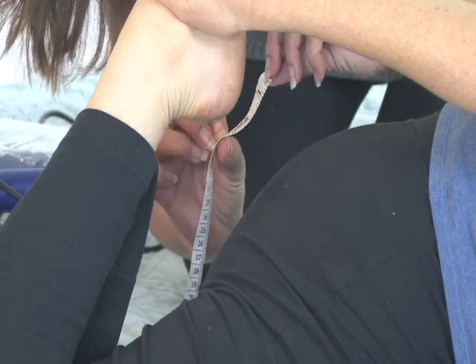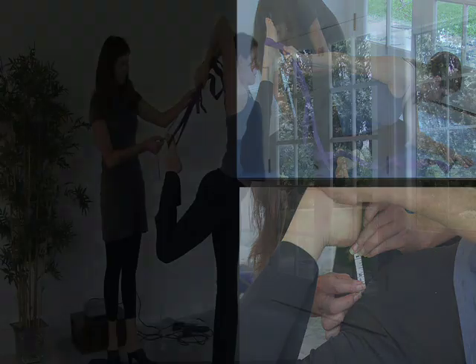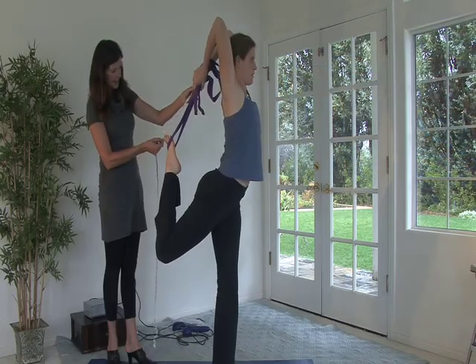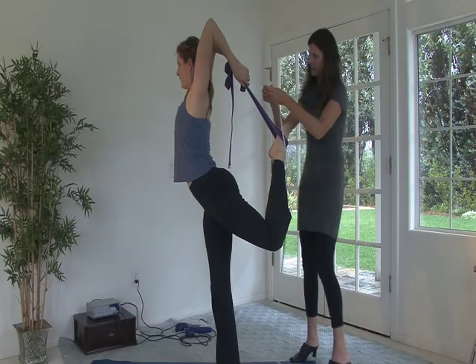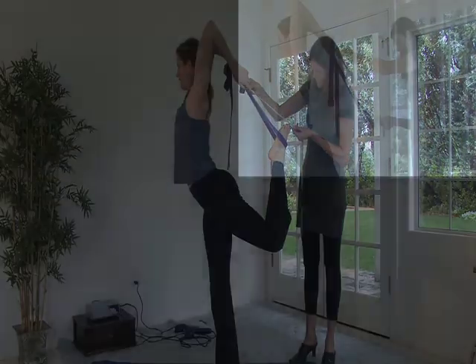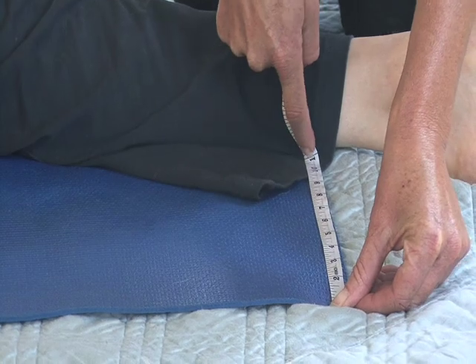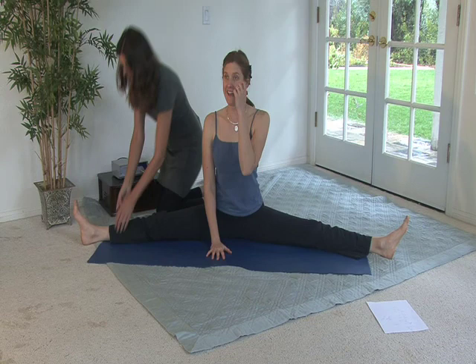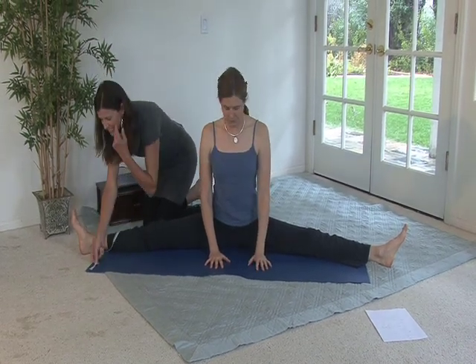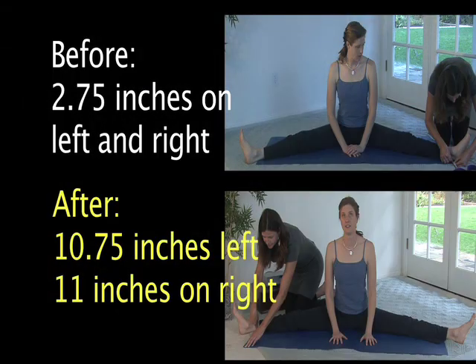I'm going to estimate that at about three — two and three-quarters. And that's now at about 14 inches. We're at about 10 and three-quarter inches on this side — not bad. I thought I was pretty flexible with this one before. And we're at 11 inches on this side.